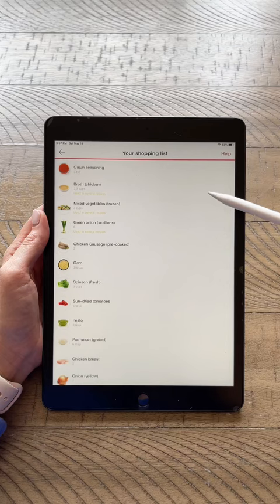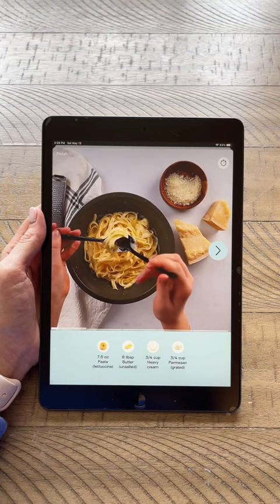Tonight my son decided that we were going to make fettuccine alfredo. The Jow app makes it so simple to follow the recipe and it even shows you a video on how to make it.